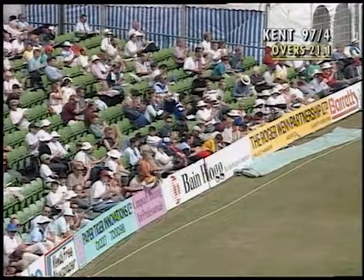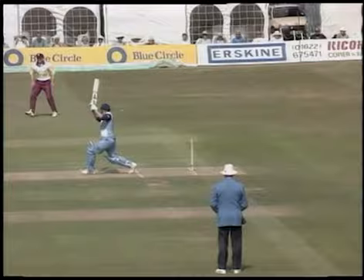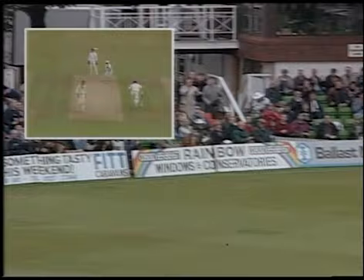Crash through the offside by Graeme Cowdery. Magnificent way for Kent to bring up their 100. Little bit of width — Cowdery's chopped that away. He's hit it quite firmly, and that's gone through for four. Square on the offside, off the bat first ball.